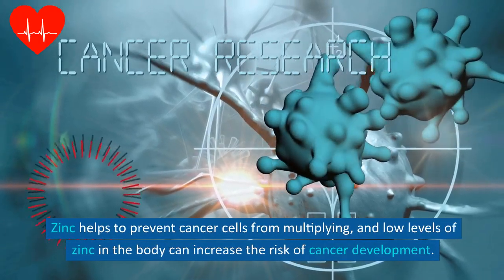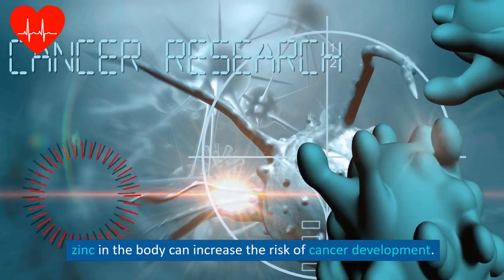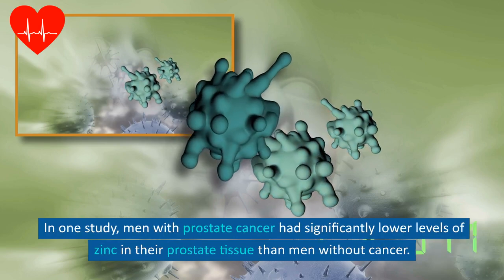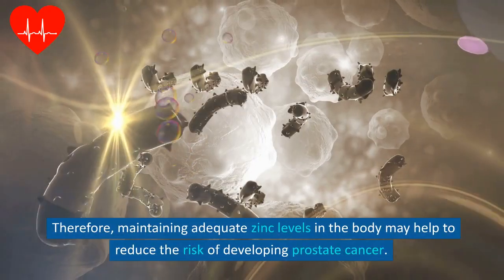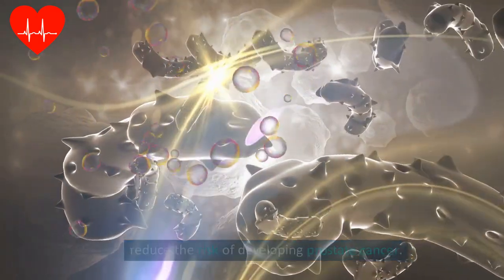Studies have shown a strong link between zinc deficiency and the risk of developing prostate cancer. Zinc helps to prevent cancer cells from multiplying, and low levels of zinc in the body can increase the risk of cancer development. In one study, men with prostate cancer had significantly lower levels of zinc in their prostate tissue than men without cancer. Therefore, maintaining adequate zinc levels in the body may help to reduce the risk of developing prostate cancer.